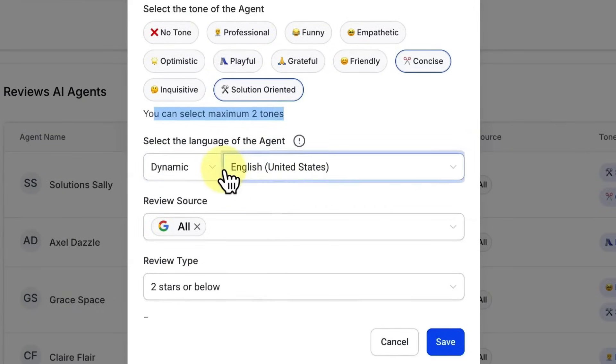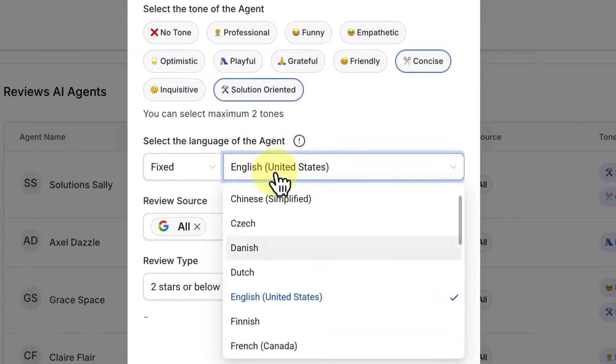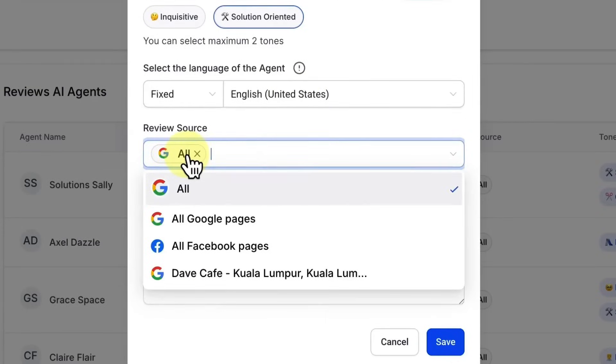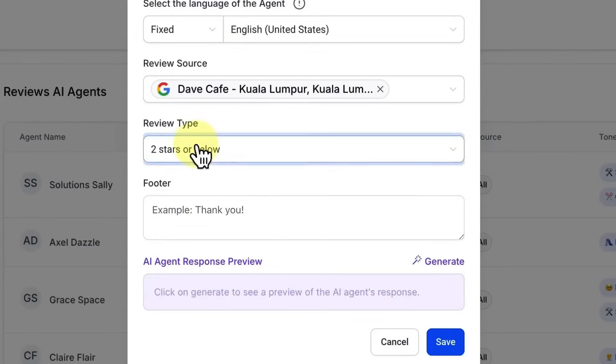Once you select the tone, you can select the language. By default it is set to Dynamic, meaning if a customer responds in a different language it will automatically detect and reply in the supported language. If you want a fixed language, choose it from the list. Next, select the review source — if you select All and have multiple Google listings connected, it will work across all of them, or you can choose a specific listing.